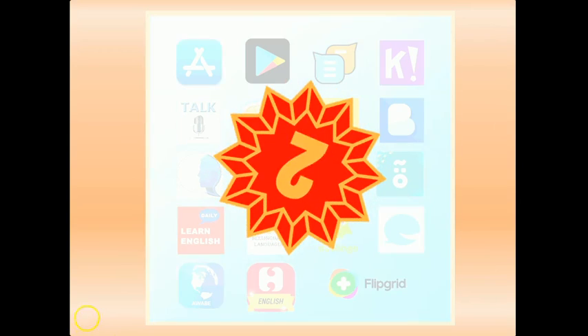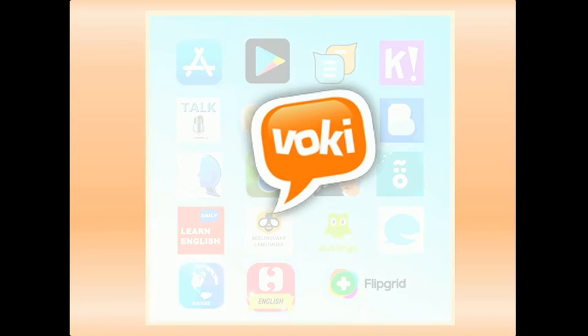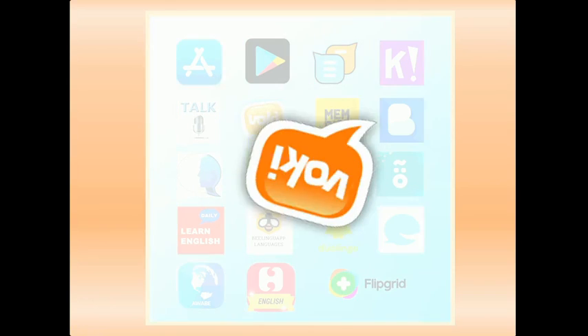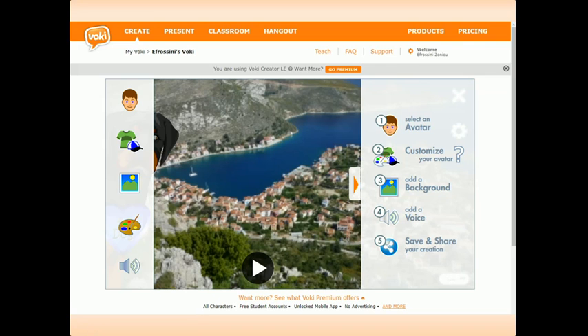And number two is Rokie. With Rokie, available on a computer and as an app, students can create an avatar very fast and easily and lend it their own or another voice, an accent of their choice, thanks to the text-to-speech feature. The avatar feature and the potential to put on a new personality with another voice makes this tool a favourite with even reserved learners.